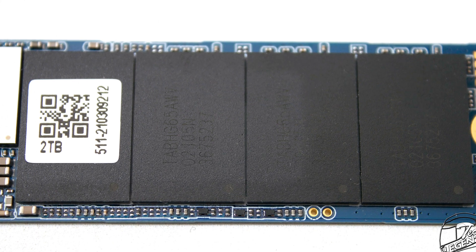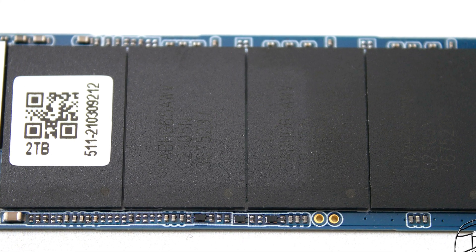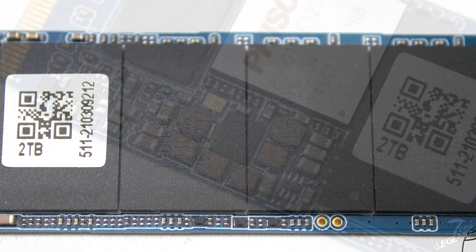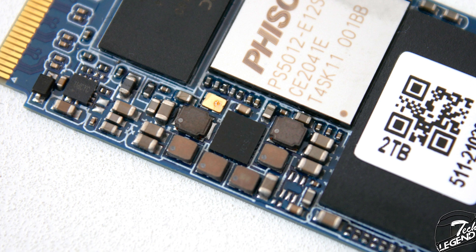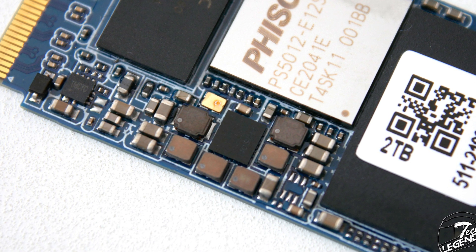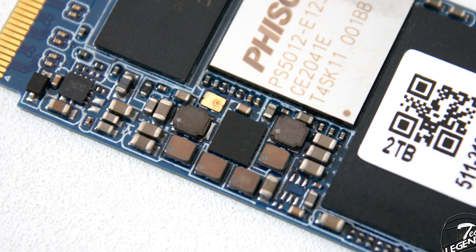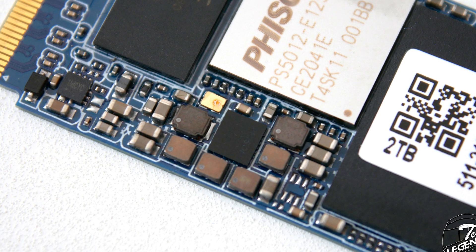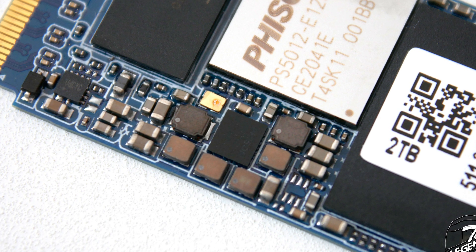Speaking of memory, this SSD has 4 memory chips made by Toshiba using TLC flash technology. There is also a small chip on the front side of the SSD labelled as a Fison chip — this is basically the VRM controller of the SSD, most likely the well-known Fison PS6101-0622.